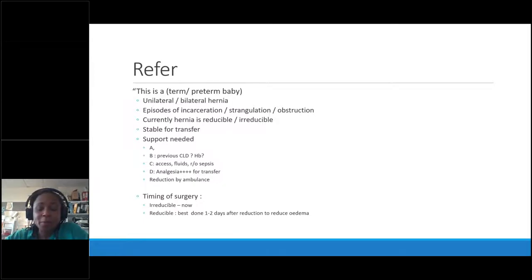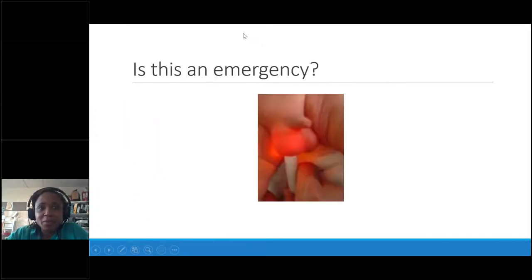If the ambulance can reduce the hernia, that works out much better for the child — we can let them settle for a couple of days, then do a middle-of-the-day elective operation for just the hernia, as opposed to bowel repair surgery.